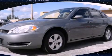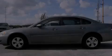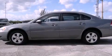This is a 2007 Chevrolet Impala. It has a six-cylinder engine and an automatic transmission.